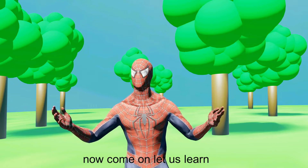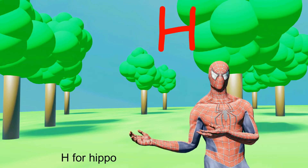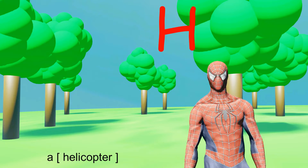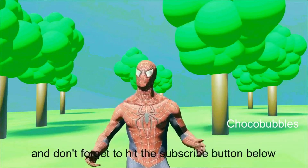Now come on, let us learn some different words for the letter H. H for Hippo — a Hippo. Next one is Helicopter — a Helicopter. And at last, Hummer. Okay Buddies, I hope you like this video, and don't forget to hit the subscribe button below.